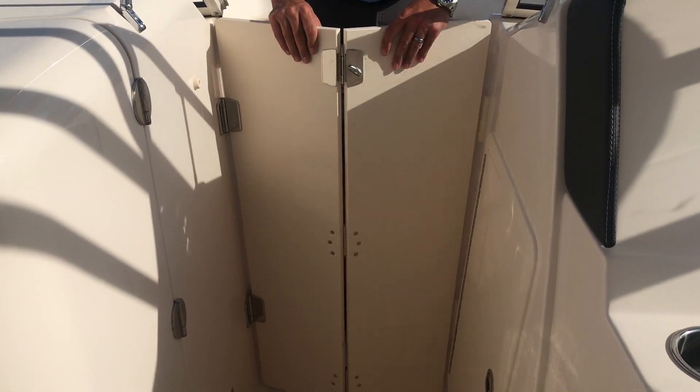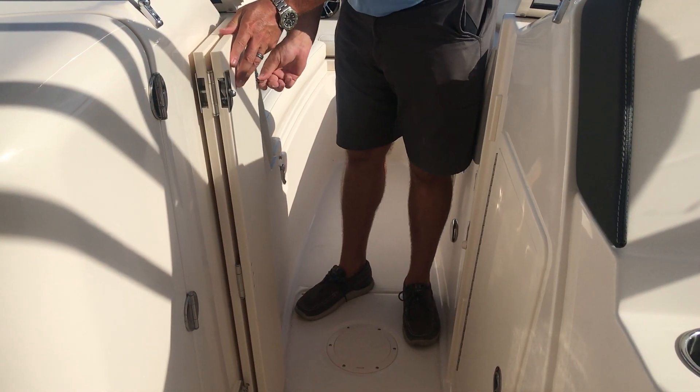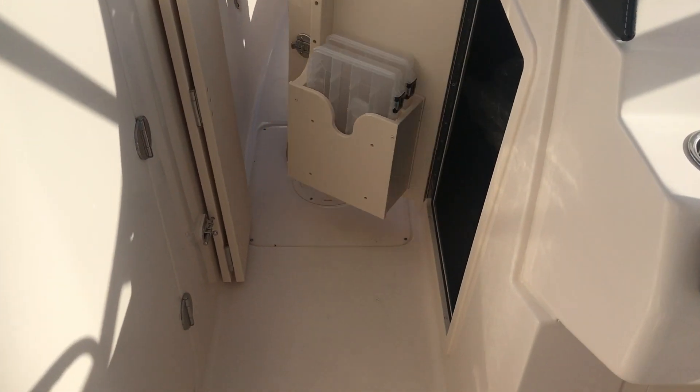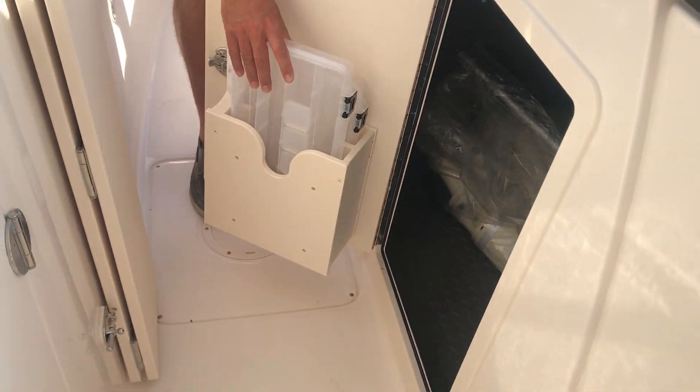As you'll see, this boat has a bow block-off door. There's plenty of storage under the console, as well as removable tackle boxes.